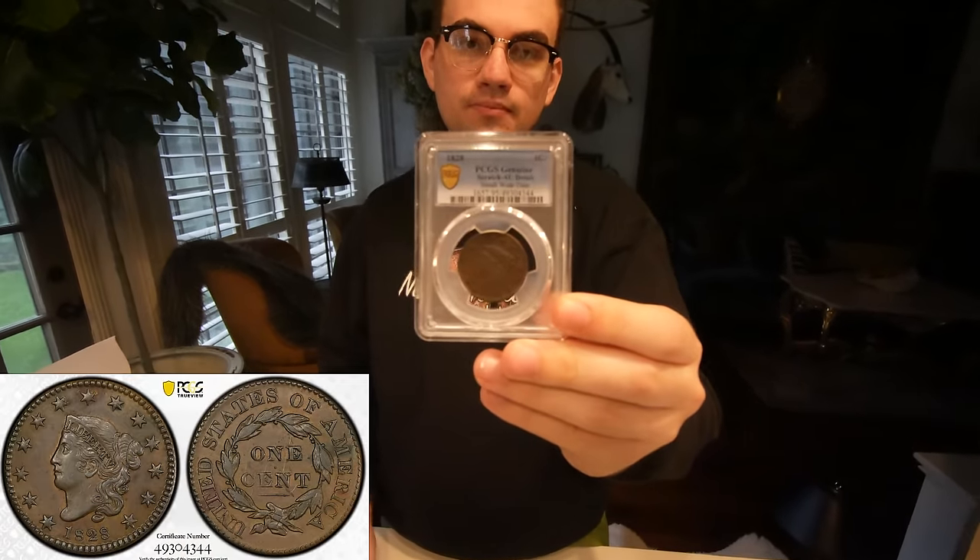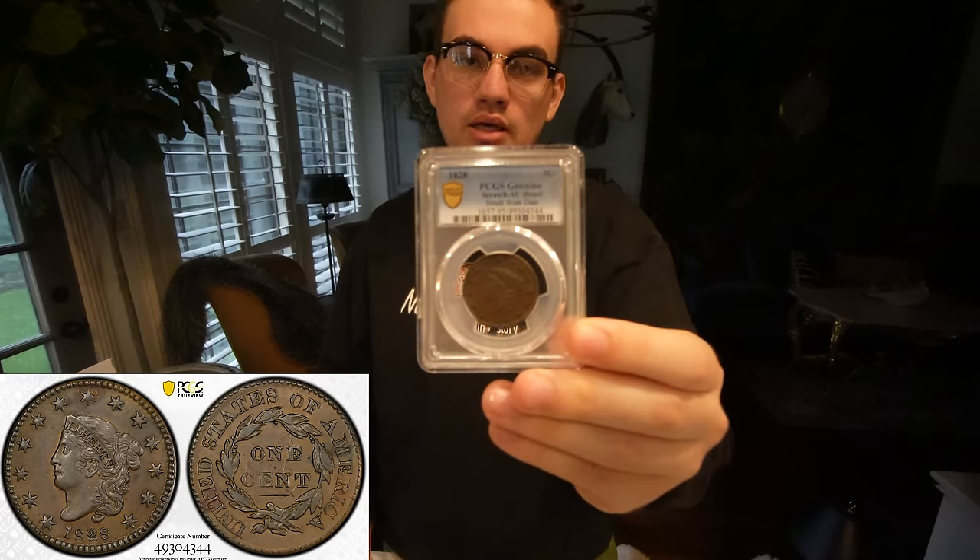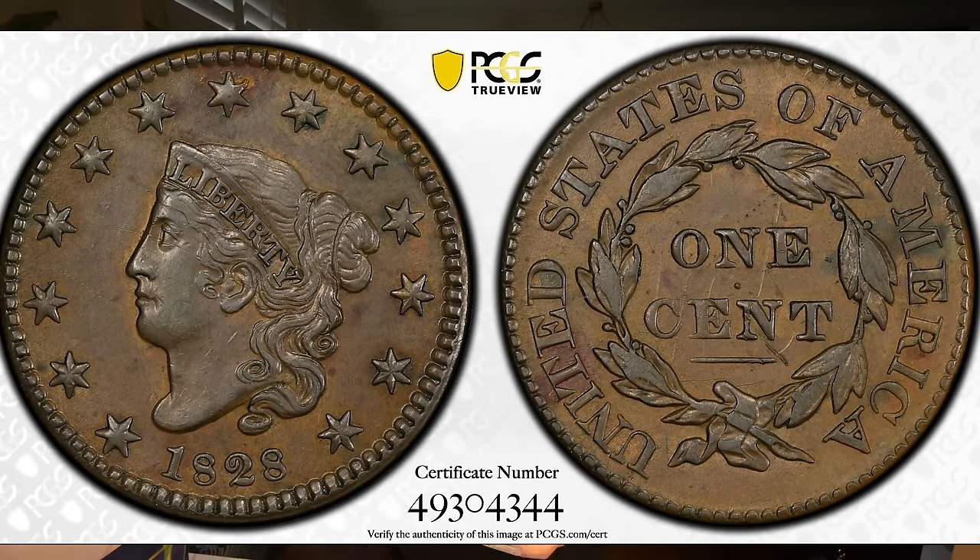We were taking a look at this 1828, and it came back AU details scratched. We ended up telling the client that it would come back scratched. Basically the scratch is coming in from the field and going through the eye. And on the back, there are a few light scratches — someone graffitiing it right over the one cent. So there's scratches on both the reverse and the obverse. This was also bought from a Whatnot sale and there was no mention of any scratches on the coin. I can understand why people lose faith sometimes in coin collecting.